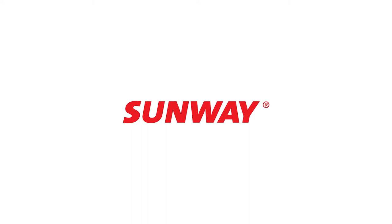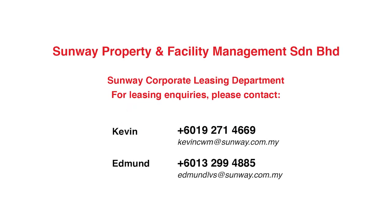Menara Sunway Visio is managed by an award-winning property management company, Sunway Property and Facility Management. If you would like more information, please call or drop us an email. We look forward to meeting you in person and giving you a tour of the space.